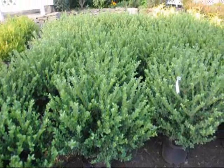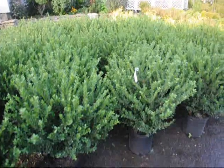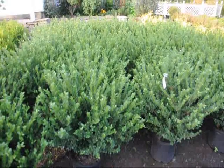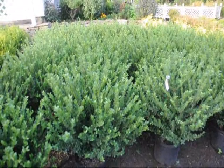These are Bennett's Compact Hollies. A nice bush for along a walkway, easy to maintain, hardy, and not expensive. Give us a call at 215-651-8329 at Highland Hill Farm.